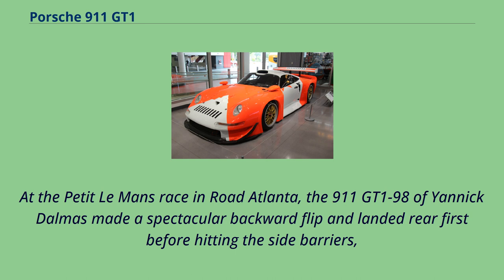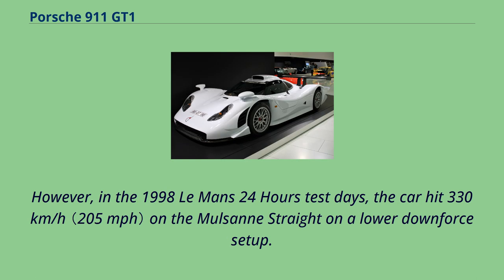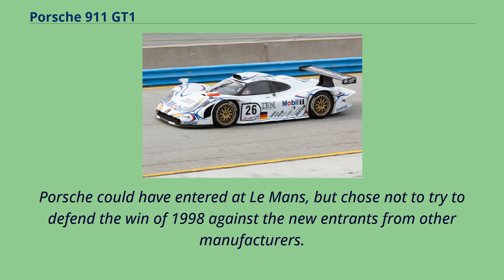At the Petit Le Mans race at Road Atlanta, the 911 GT1 98 of Yannick Dalmas made a spectacular backward flip and landed rear-first before hitting the side barriers — as did the BMW V12 LMR at the same race in 2000, and most infamously the Mercedes-Benz CLR at Le Mans in 1999. The GT1 98 was set up with higher downforce in the race than the previous two years, which reduced its maximum speed to 310 km/h; however, in the 1998 Le Mans 24 Hours test days the car hit 330 km/h on a lower downforce setup. With Mercedes dominating the FIA GT1 in 1998, all other entries including Porsche withdrew for the 1999 season. The GT1 class was cancelled and the FIA GT Championship was contested with GT2 cars.